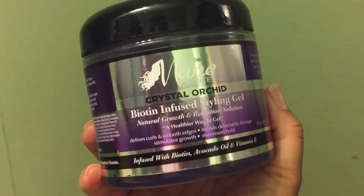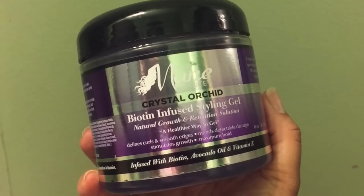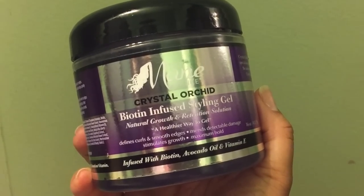Hey friends, hey family, mi gente, como estas? Bienvenidos. Hope you guys are doing well. In today's video, we are going to review the Crystal Orchid Biotin Infused Gel from Main Choice. So if you're interested, keep watching.